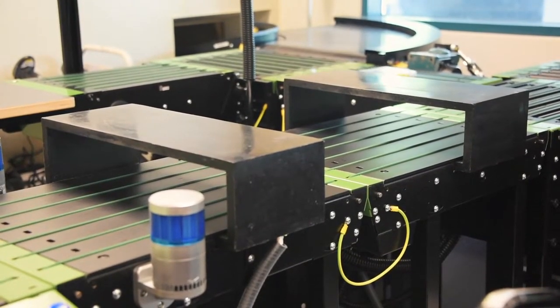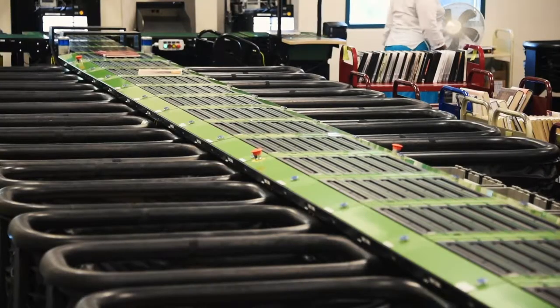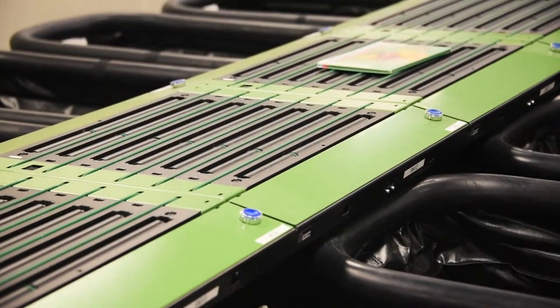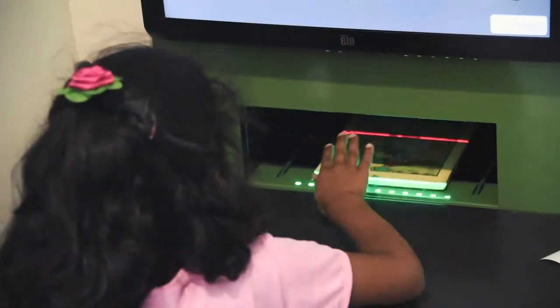What this system does is it automatically sorts all of the items that you return here at the library. The conveyor belt system here actually runs in different individual blocks, and each block sends it into an individual tote based on the item that you are returning.